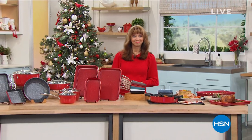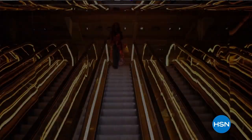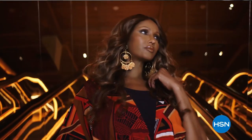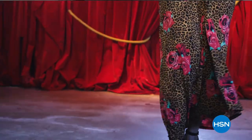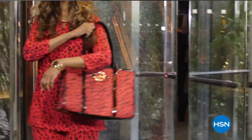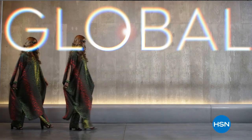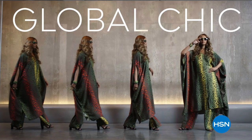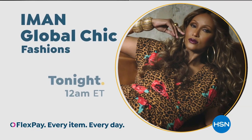I have journeyed around the globe — I've seen the beauty the world has to offer. Now I'm bringing you new fabrics, patterns, and soft silhouettes with spicy details. Exotic, but with a new degree of sophistication. Global Chic is all about fashion freedom — so be free. Iman Global Chic, only on HSN.